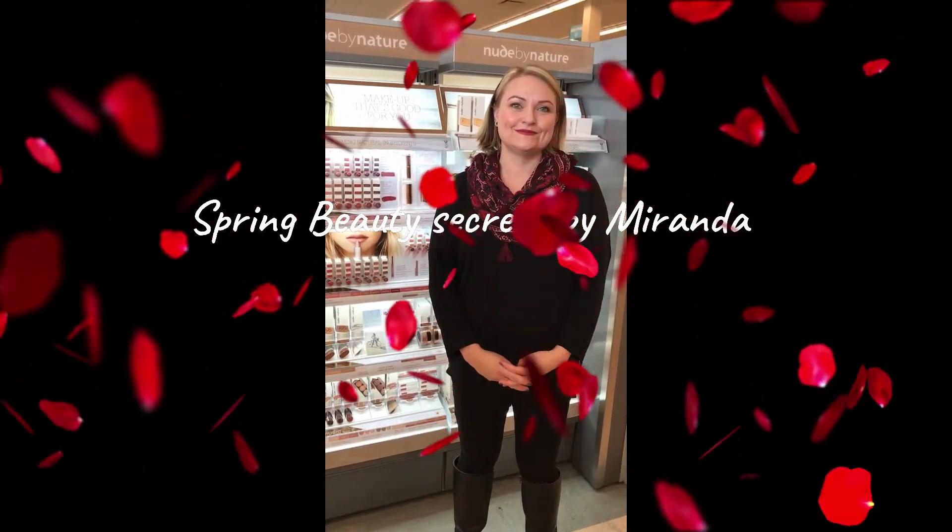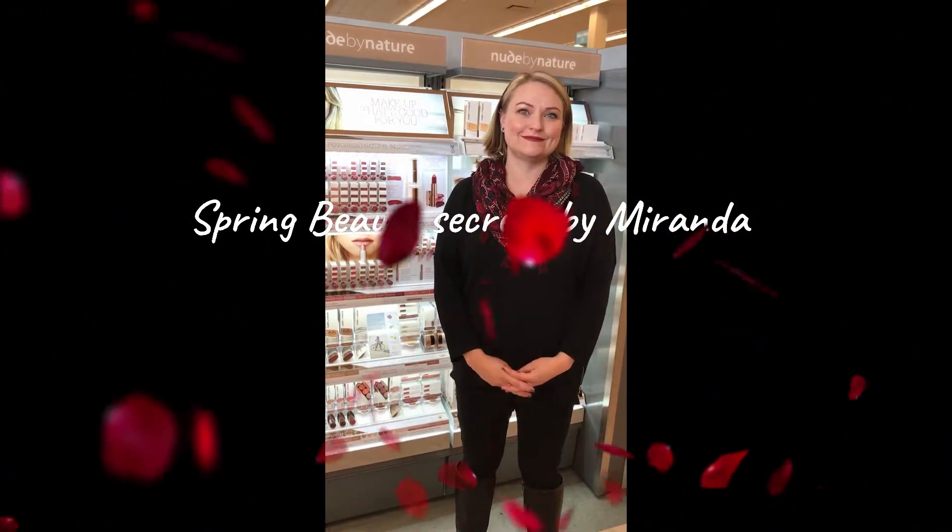Hi everyone, it's Lenka here with Little Bits for Life. I'm here with Miranda from Shoppers Drug Mart at Beacon Hill in Calgary, Alberta. She's going to talk to us a little bit about a beautiful line and how to beautify our skin for the spring. So I'm going to let her do all the talking now.